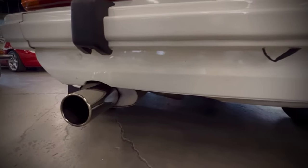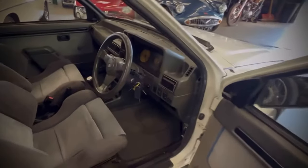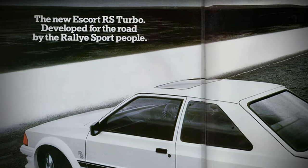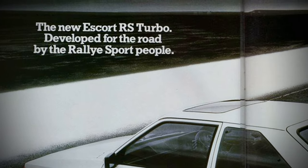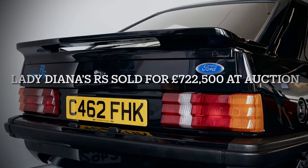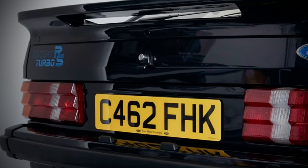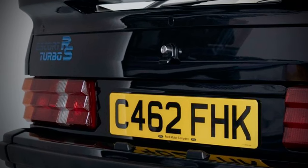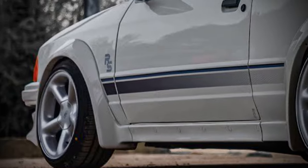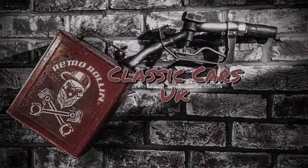The Escort RS Turbo Series 1 was a highly sought-after car, both in its time and today. It offered a thrilling driving experience, with a responsive engine, nimble handling, and a distinctive look. It was also a rare and collectible car, with only a few surviving examples in good condition. The car has become a cult classic among Ford fans and hot-hatch enthusiasts, and it is regarded as one of the most iconic cars of the 1980s. The Escort RS Turbo Series 1 was a milestone in the history of Ford and the hot-hatch genre, and it remains a legend in the automotive world.